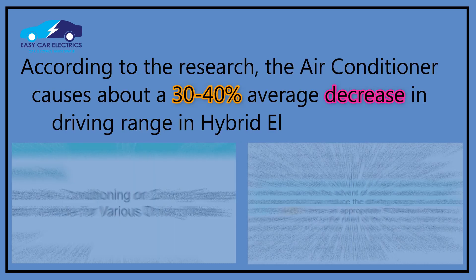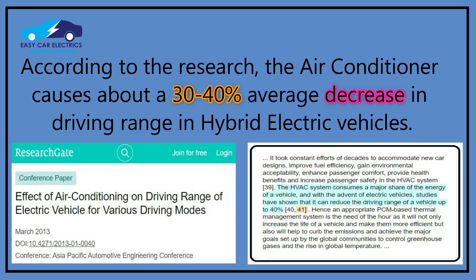According to research, the air conditioner causes about a 30–40% average decrease in driving range in hybrid electric vehicles.